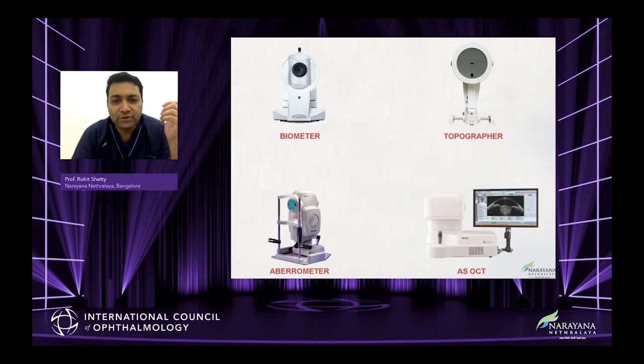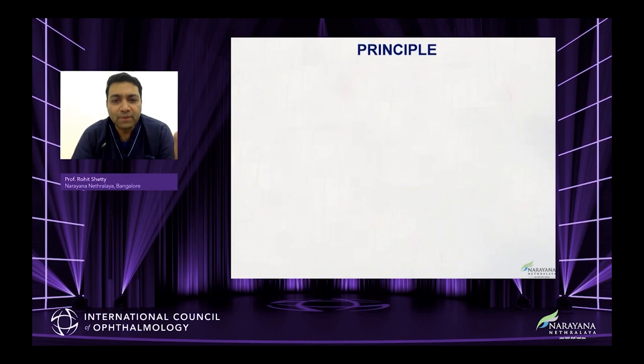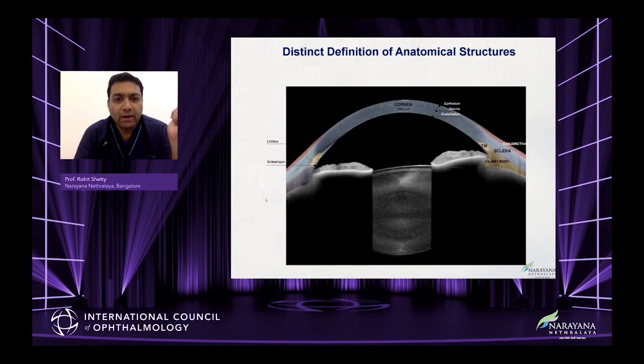So can we have all these modalities used in our anterior segment outpatient workflow built into one? Anterion, the multimodal device, is an all-in-one platform. The principle is based on swept-source OCT with a wavelength of 1300 nanometers, digital resolution of less than 10 microns, and a scan depth of 14 millimeters. It's a four-in-one platform: you have an imaging app, a metrics app, a cataract app, and a corneal app.